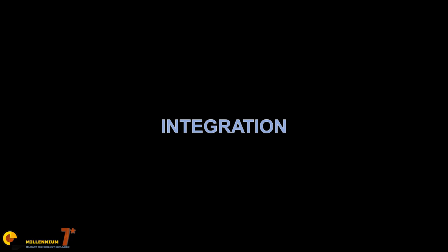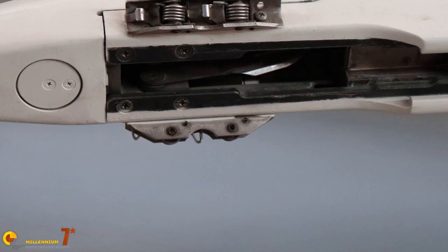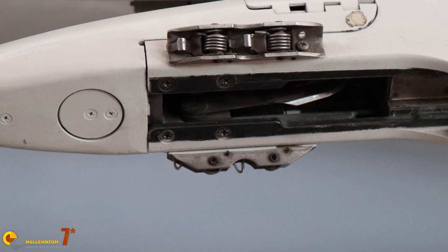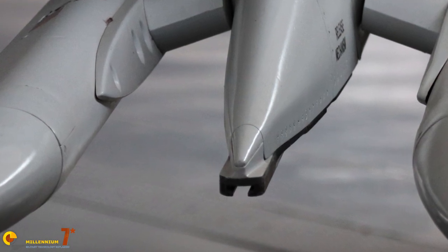First things first: to use an air-to-air missile from a plane, the missile needs to be integrated with the plane's systems. Integration means that the missile needs to be able to be carried properly, to separate from the plane safely, and crucially needs to be able to speak with the avionics of the plane. Every missile is designed to be connected with the pylons or points of transport. There are standards for that — you can't just take any missile, strap it onto a plane, and use it.